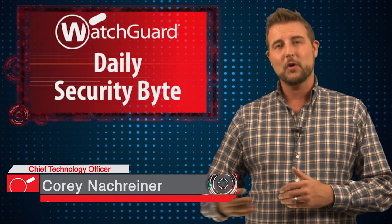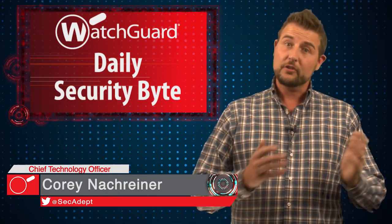Welcome to WatchGuard's Daily Security Byte, I'm Cory Nockreiner. Today's story is Chrome pushing for HTTPS everywhere.